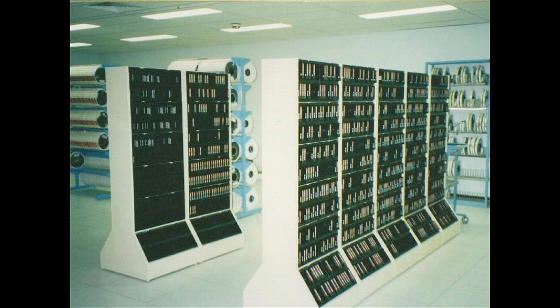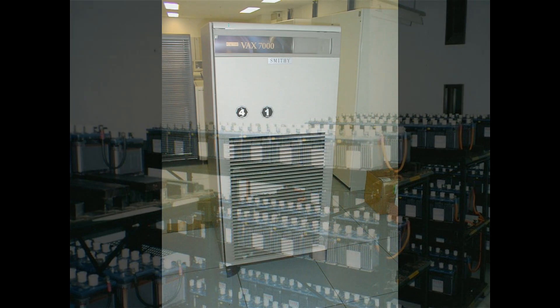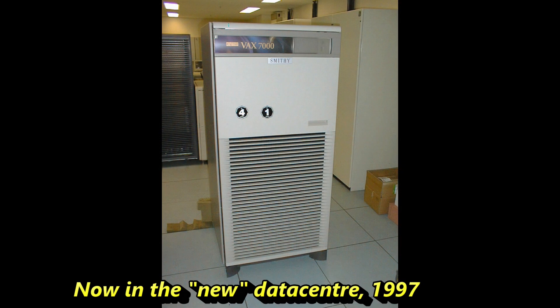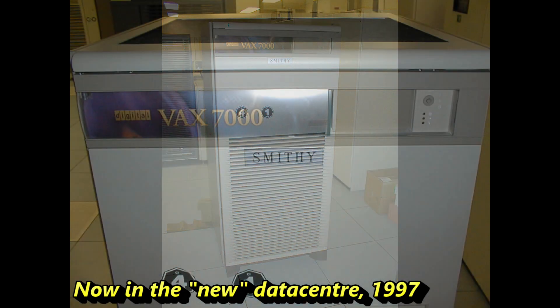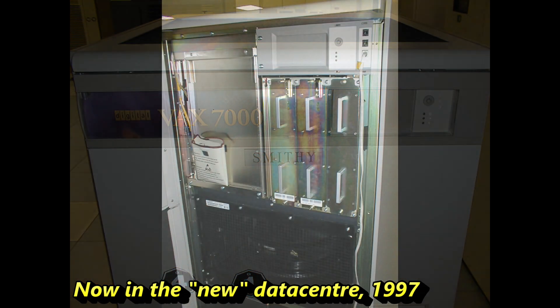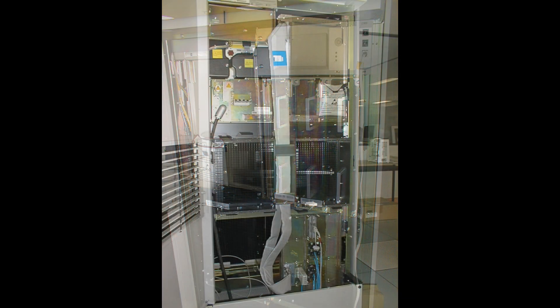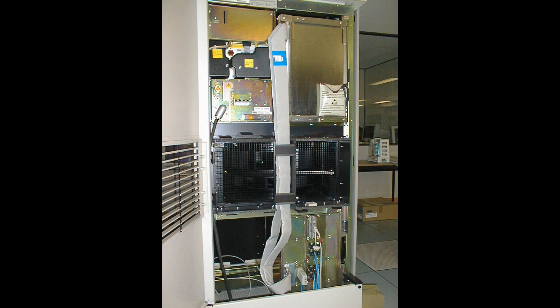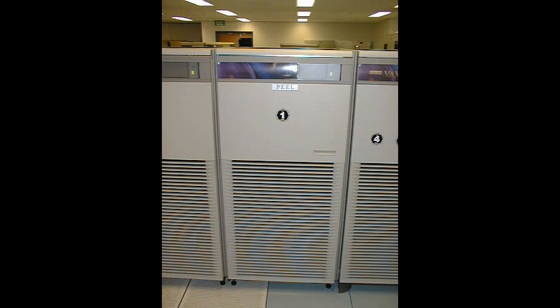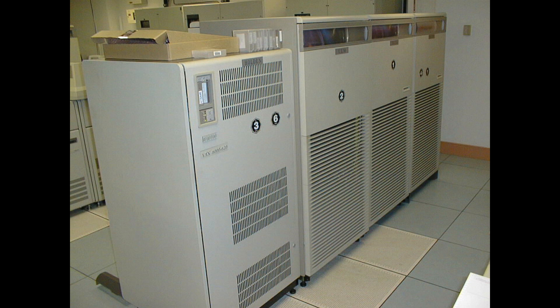This is the tape library. And the battery room for the UPS. That's a VAX 7000 that we had — that's the front of it, that's inside the front door, and the back door. There are a few more 7000s in the row, with a 6000 series machine on the end.